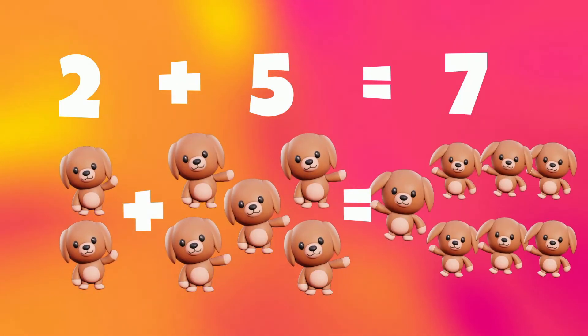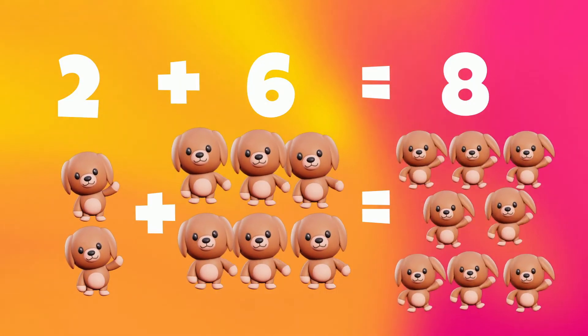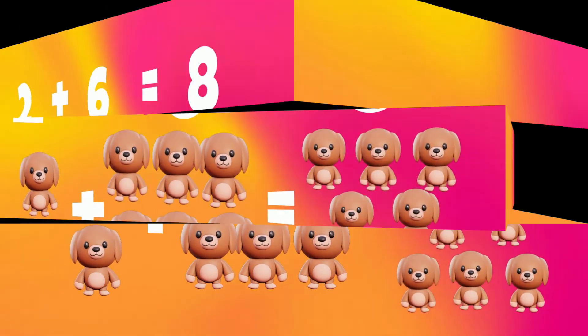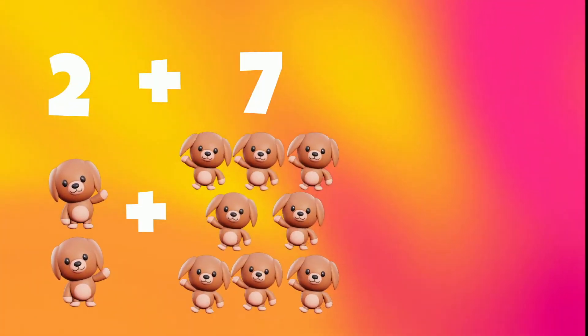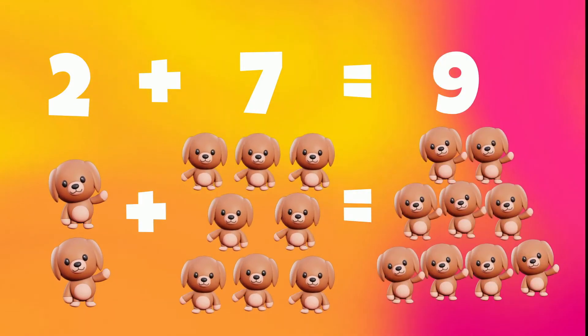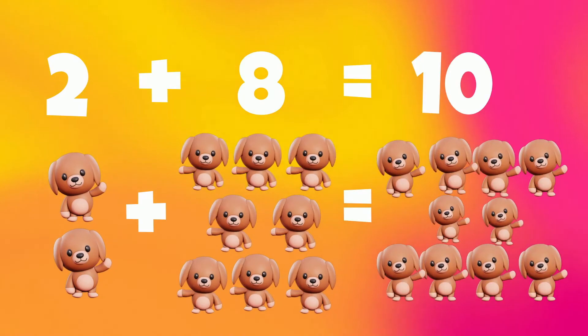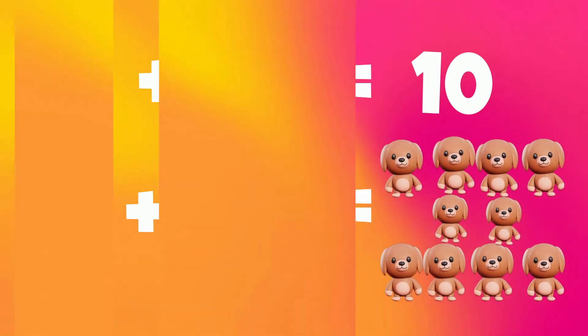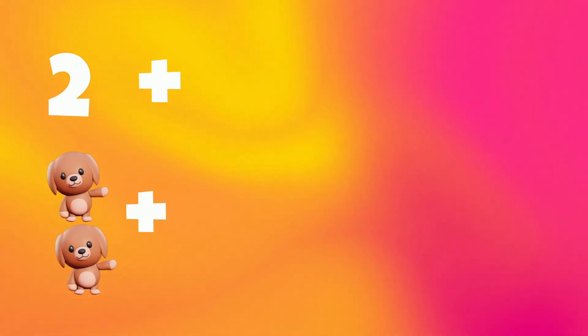2 plus 6 is 8. 2 plus 7 is 9. 2 plus 8 is 10. 2 plus 9 is 11.